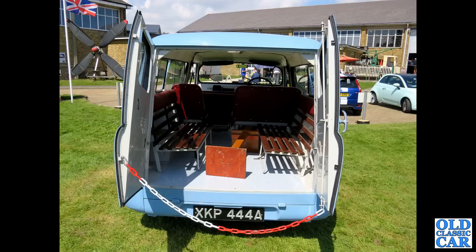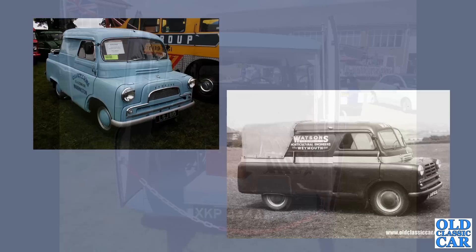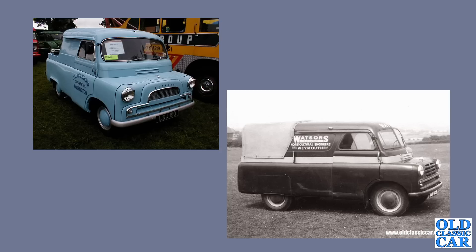A couple more examples of the canopy version of the Bedford CA: a Mark 2 on the left and a Mark 1 on the right, in the original livery of Watson's of Weymouth. I wonder what happened to that little vehicle. The Mark 2 series on the left was introduced around about 1958.